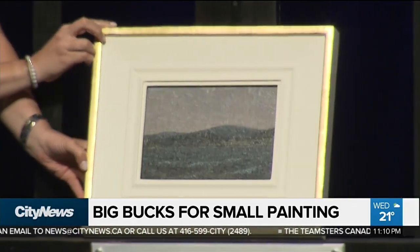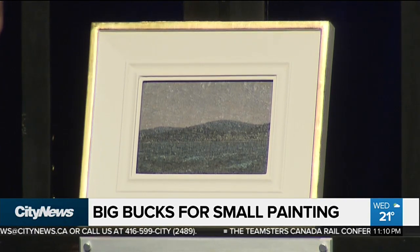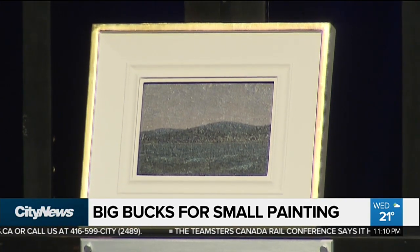It's the kind of thing many of us only dream of — instead of winning the lottery, how about finding a valuable piece of art in your basement? That's exactly what happened to one Alberta woman who today sold a tiny piece of history for hundreds of thousands of dollars. Ladies and gentlemen, lot 120 is next.